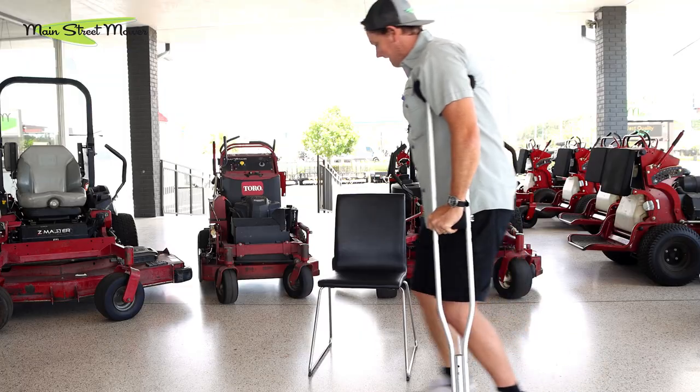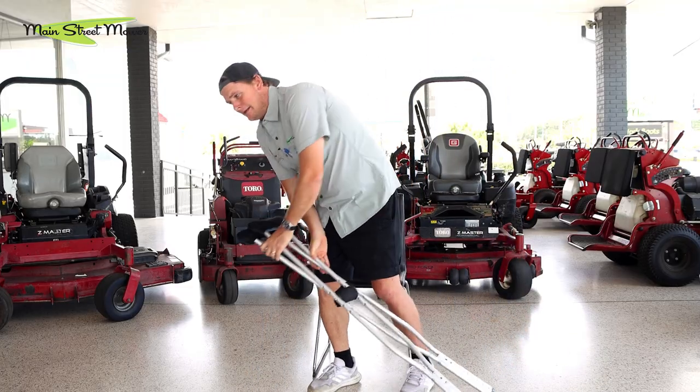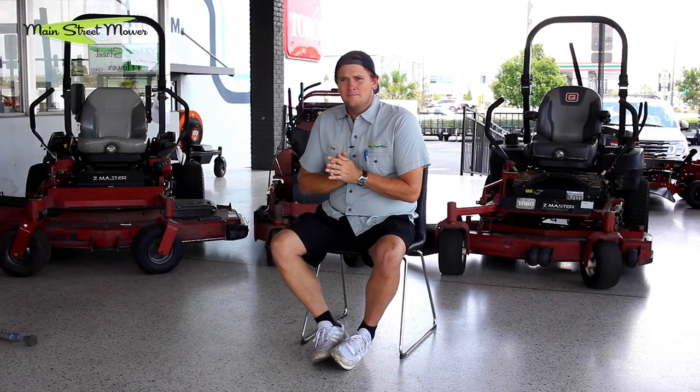Injuries and mower problems are very similar. From the outside you might not really know that I've had new tendons and bone put in this knee and that I can't run or barely even walk. In the same way, you might not be able to tell that this mower has a bad hydraulic and it could cost you thousands of dollars to repair it. So stay tuned, buckle up, check it out — we're going to save you some money.